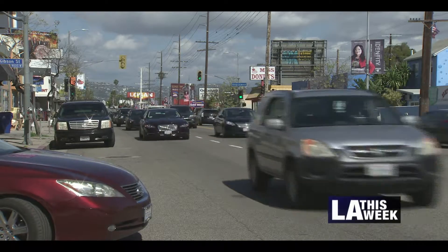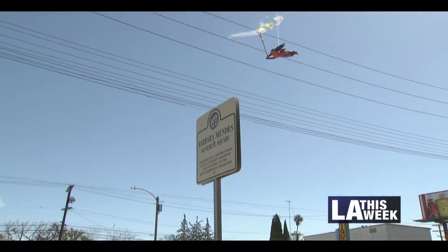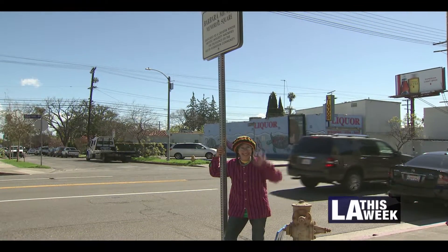SOWROW area residents beat out 36 other neighborhoods for the grant. Their detailed list for comprehensive improvements just made them the winners. We are approaching a new way of implementing projects — instead of a top-down approach, a grassroots approach where community organizations can bring us their vision.